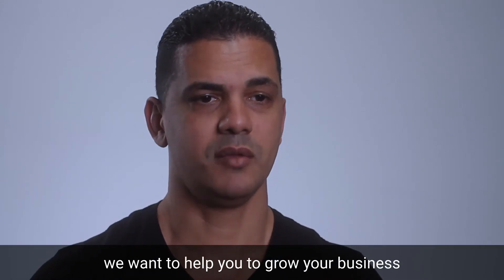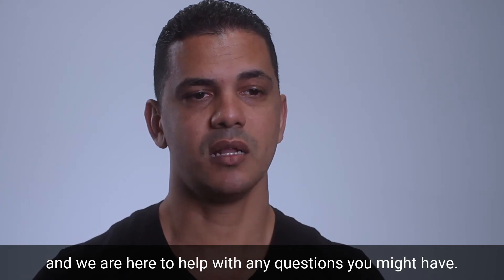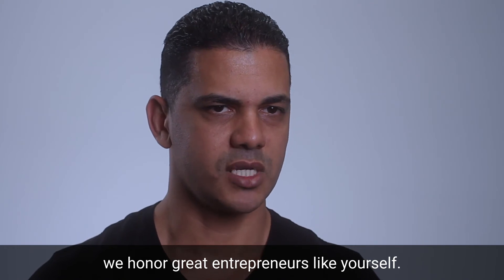Of course, we want to help you grow your business, and we're here to help with any questions you might have. At Toraleaf, we honor great entrepreneurs like yourself. Thanks for watching and welcome to Toraleaf.